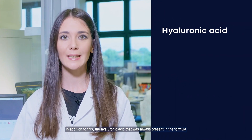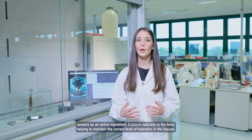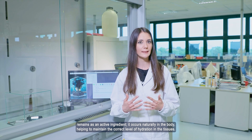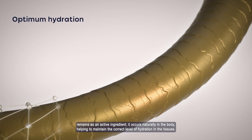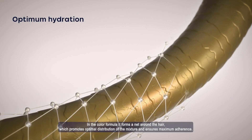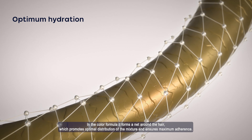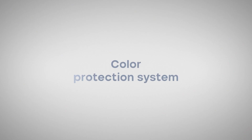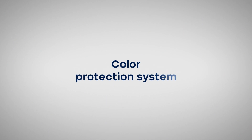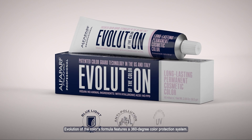La sua caratteristica di affinità al capello, sia idrofila che lipofila, facilita la veicolazione dei precursori di colore, migliorando la distribuzione dei pigmenti e la luminosità del capello. Abbiamo riconfermato l'acido ialuronico, da sempre presente nella formula: questo ingrediente naturalmente presente nell'organismo aiuta a mantenere il giusto livello di idratazione nei tessuti e forma un reticolo intorno al capello che favorisce una distribuzione ottimale della miscela e ne garantisce la massima aderenza.